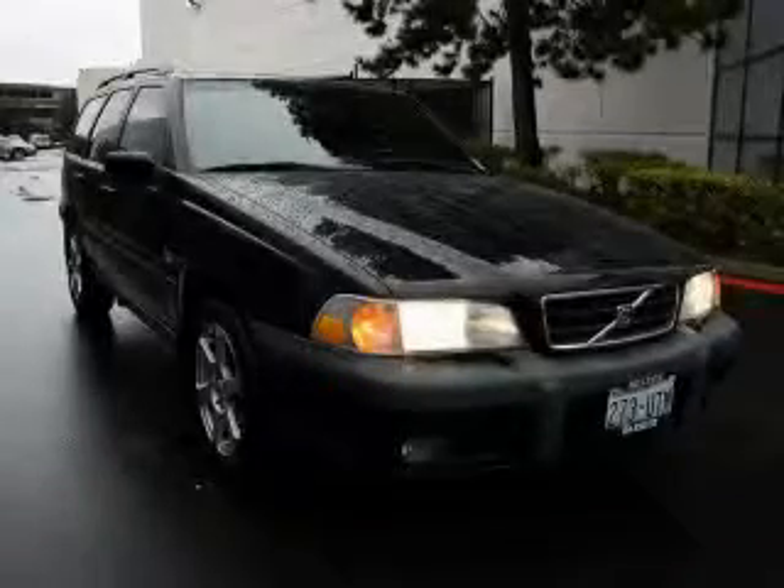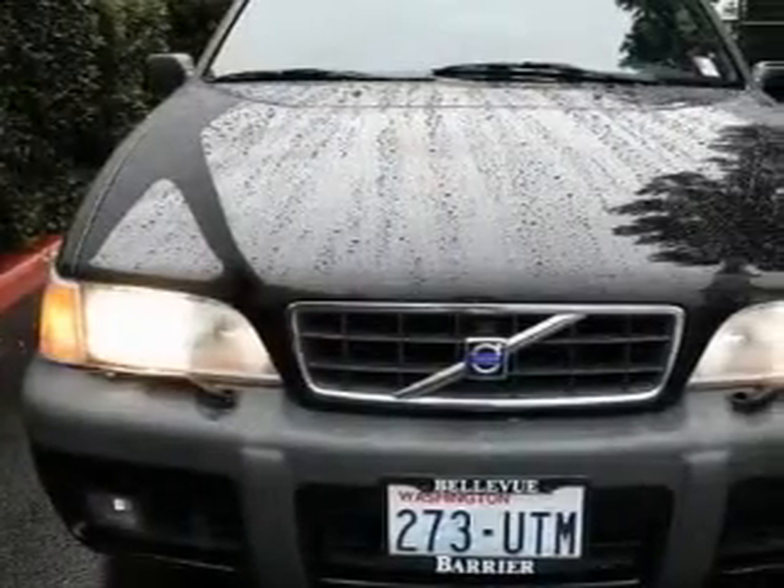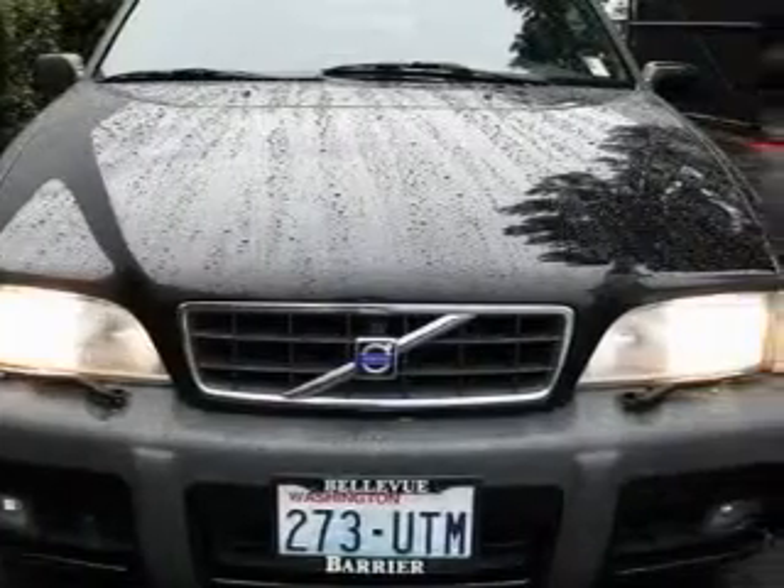The responsive five-cylinder engine, connected to a smooth shifting automatic transmission, always delivers. Not to mention that this Volvo qualifies for the Carfax buyback guarantee. This car won't last long at this price. Call and arrange a test drive now.